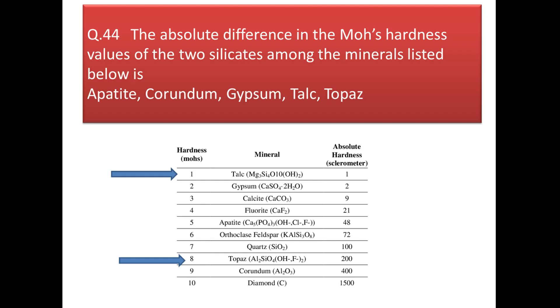Next: the absolute difference in Mohs hardness values of the two silicates among the listed minerals. Among the minerals listed, only talc and topaz are silicates. Talc has a hardness of 1 and topaz has a hardness of 8 on the Mohs scale. The absolute difference is 8 − 1 = 7.